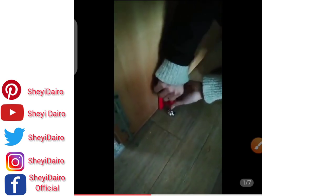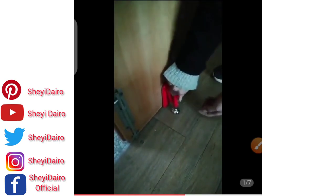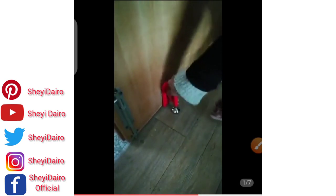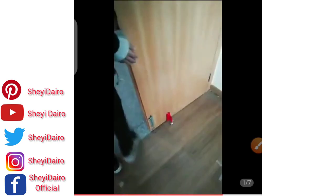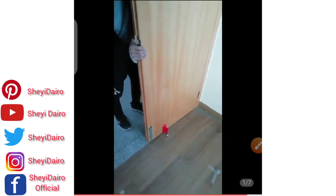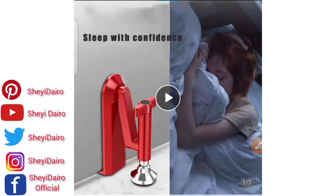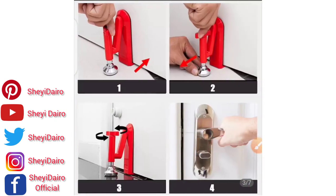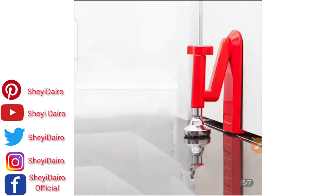This is how to use it. Let's assume you are lodging in a hotel room — you can use this as a safety measure to secure yourself there. Once it is in place, nobody can just open that door from outside. Even if they tried to break the door, you would wake up. Nobody can just enter that room.